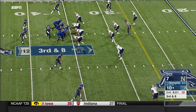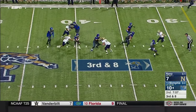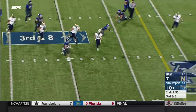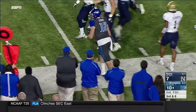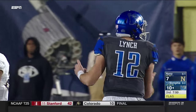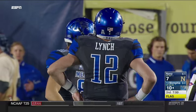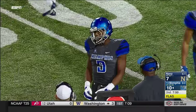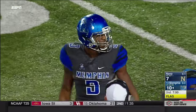Three-man rush again on third and eight, and the pressure gets to Lynch. He tucks it and runs, gets the first down. But penalty markers come flying in as Anthony Miller came charging in at the end of that play — a Navy defender got taken out. And it was an unnecessary block in the back — absolutely. He didn't have to do that because Lynch already had the first down.